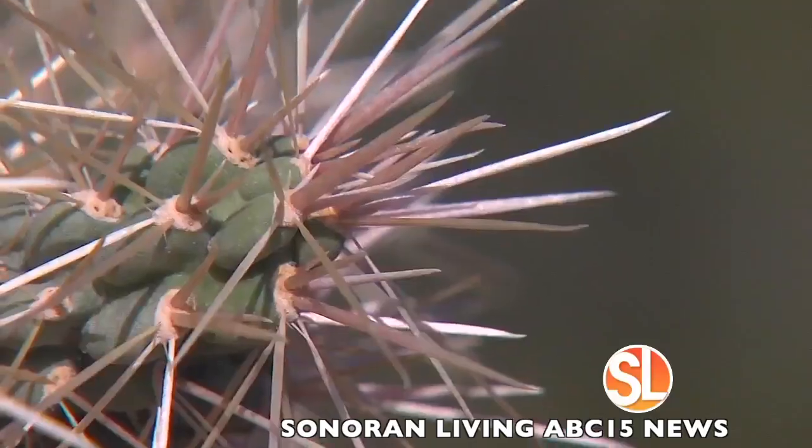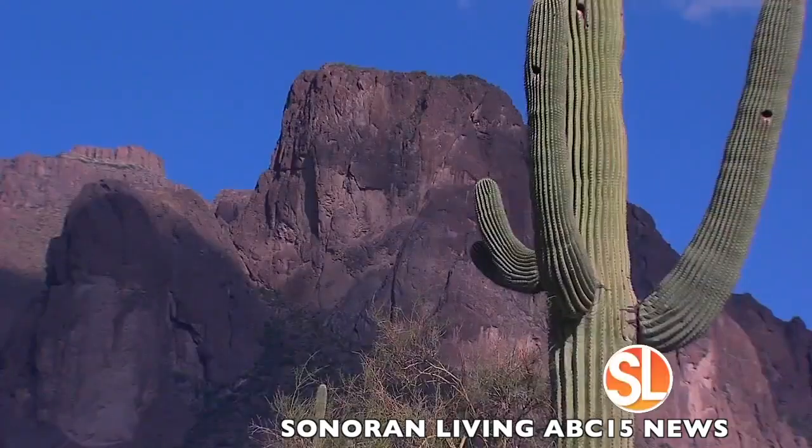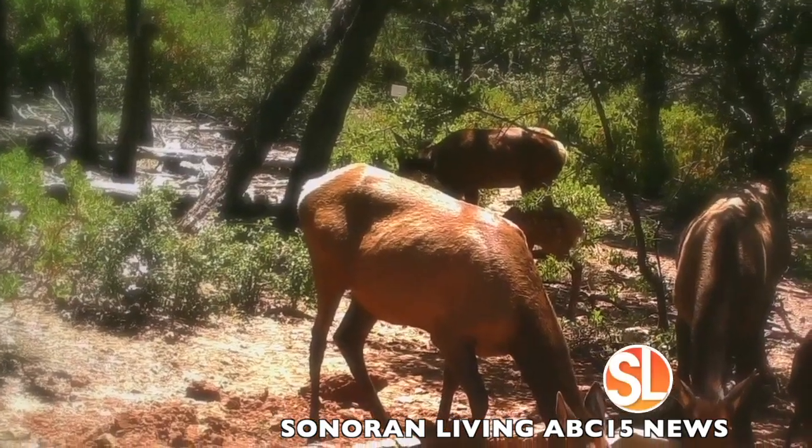The Southwest is in a sustained and deepening drought. The waters that wildlife traditionally used are going away or have completely disappeared. Without intervention, wildlife will die.